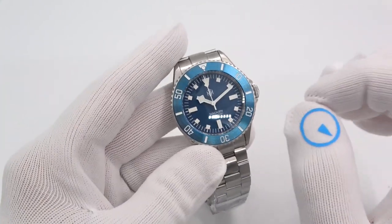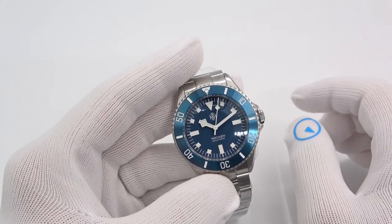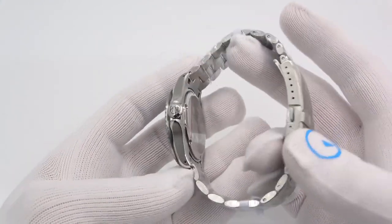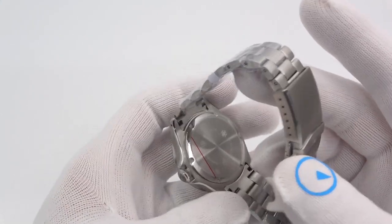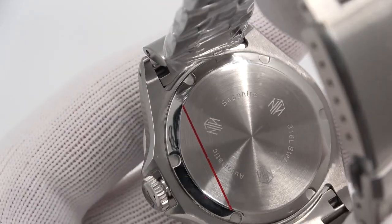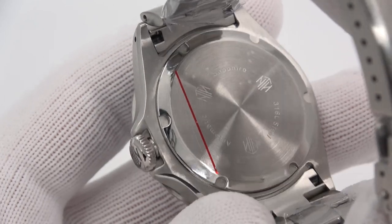Beating inside is the Miota 9015 — specifically the 90S5, which is the 9015 but without the date feature. 28,800 beats per hour, so that little hand is ticking along at 4 ticks a second. Let's check out the case back. Fairly sparse — NTH logo, sapphire, stainless steel, and automatic.